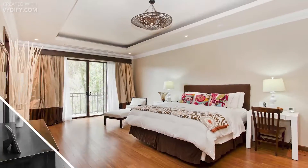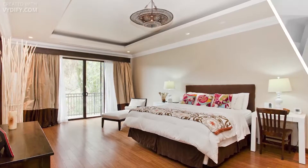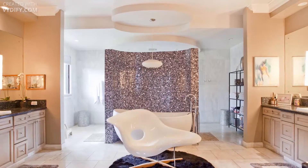Rejuvenate in the master suite with soothing tones, coffered ceiling, and private balcony. The spa bathroom is an escape with soaking tub and tile mosaic shower.